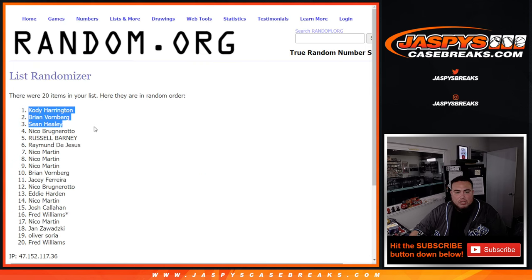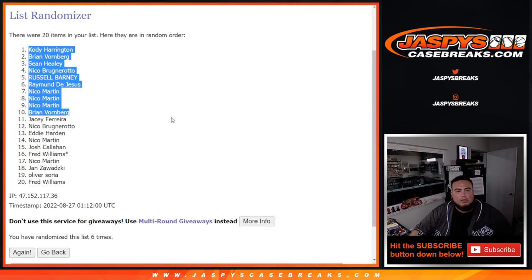Cody, Bryan, Shaw, Niko, Russell, Raymond, Niko, Niko, Niko, Niko, and Bryan. There you go — extra spots there for you guys after six times.